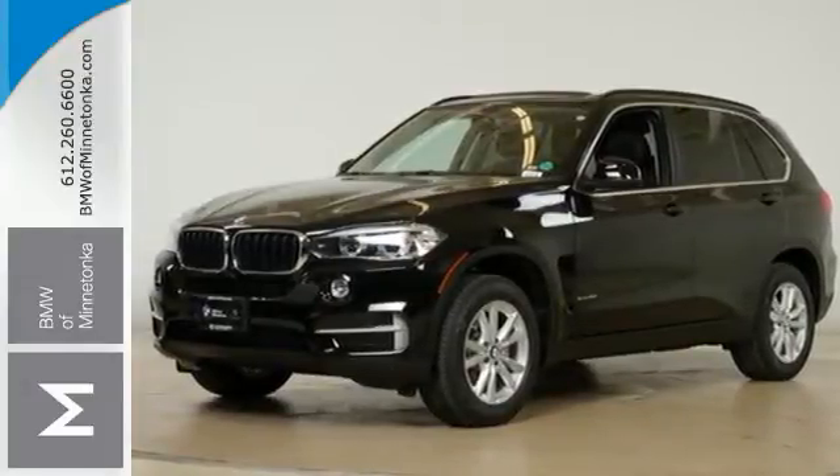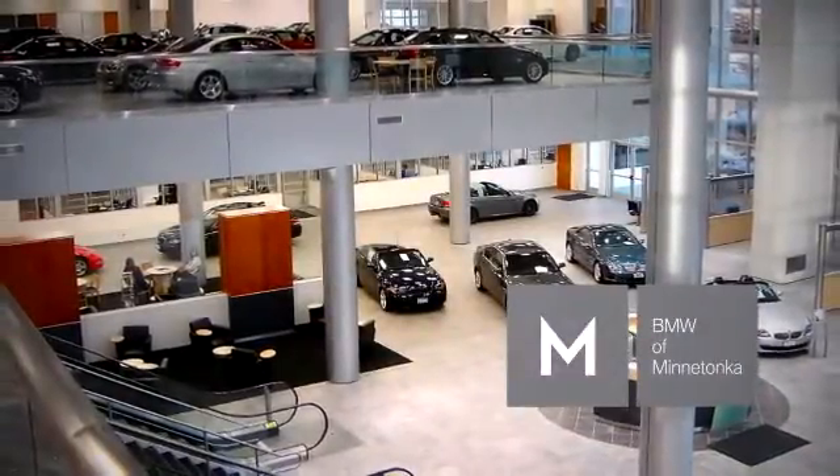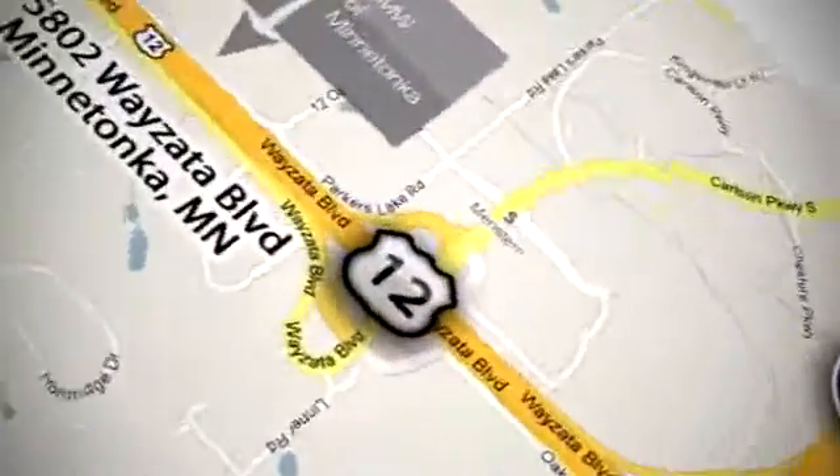BMW of Minnetonka, the Twin Cities only locally owned and operated BMW dealership. We're conveniently located at 15802 Wayzata Boulevard in Minnetonka, Minnesota.